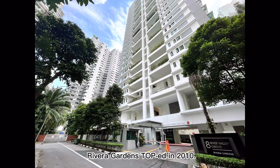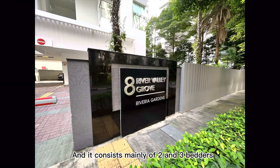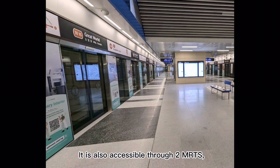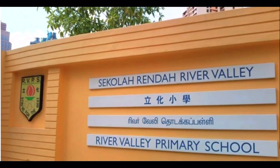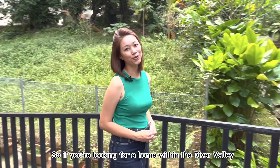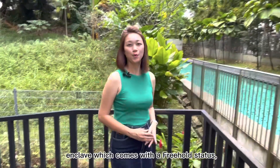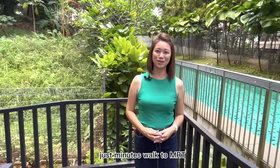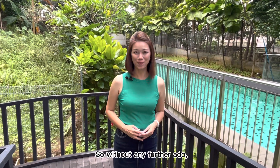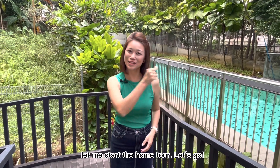Riviera Gardens TOP-ed in 2010 and it consists mainly of two and three bedders with a total of 49 units in the development. It is also accessible to two MRTs, namely Great World and Somerset. The nearest school within one kilometre is River Valley Primary School, which is highly sought after by most families staying in River Valley. So if you're looking for a home within the River Valley enclave, which comes with a freehold status, just minutes' walk to the MRT and a good primary school within the one kilometre radius, this unit might be the one that you're searching for. Without any further ado, let me start the home tour. Let's go!